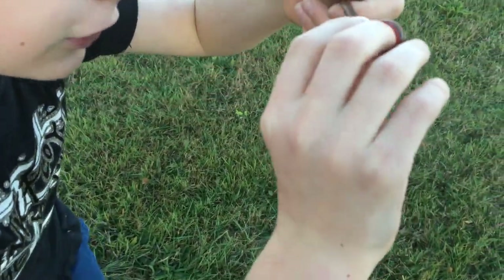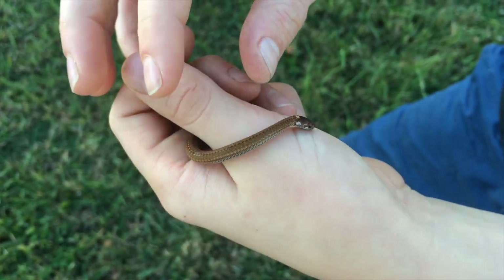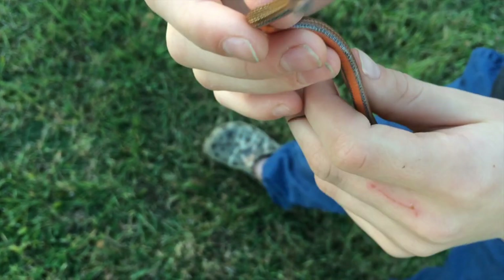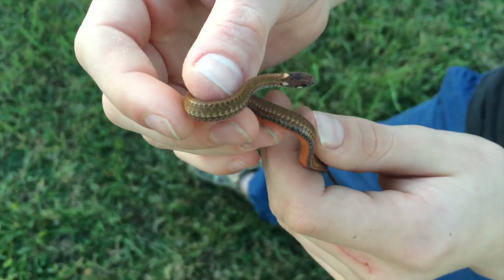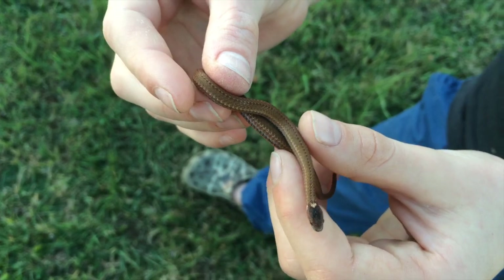If you don't want to pick it up, if you just look closely, there's a black line along there. They also don't have as dark markings as the DeKay's brown snake has. Really an awesome snake, and I can't believe I found it.